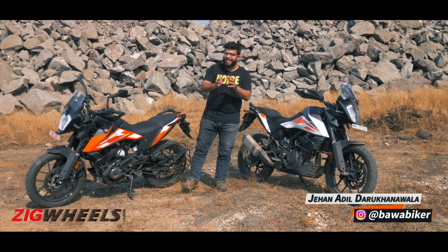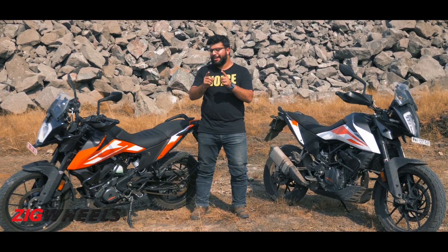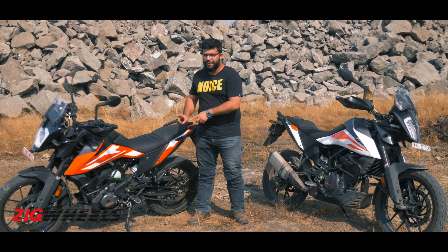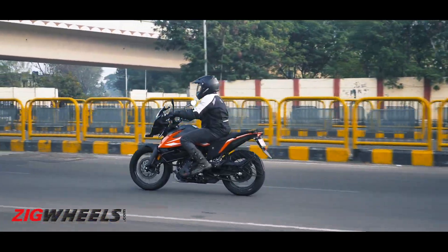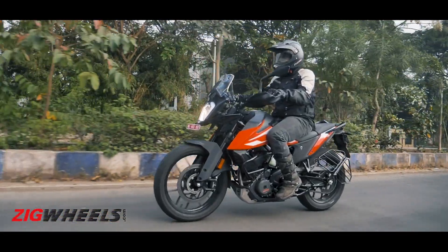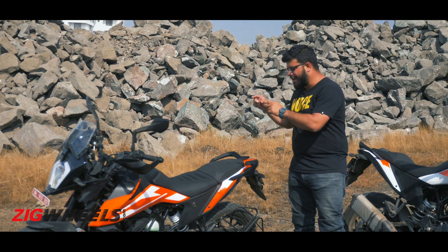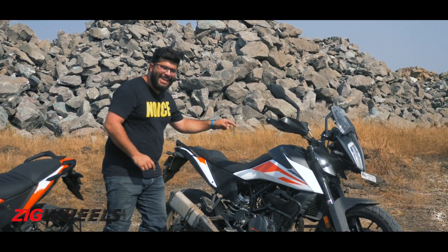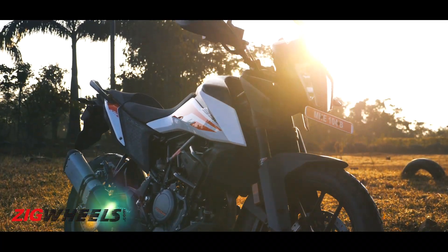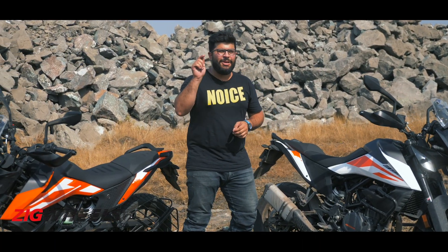KTM's adventure lineup in India has become more affordable and accessible with the arrival of the 250 Adventure. So is it wise to save and get the 250 Adventure, or spend that 50,000 rupees extra and get the 390? That's what we are here to find out, and to let you know which one is the better suited bike for you.